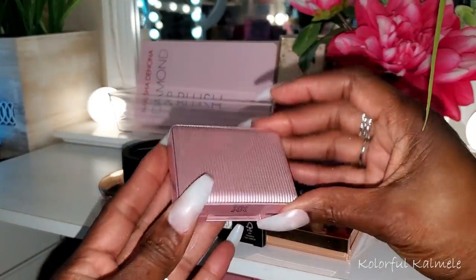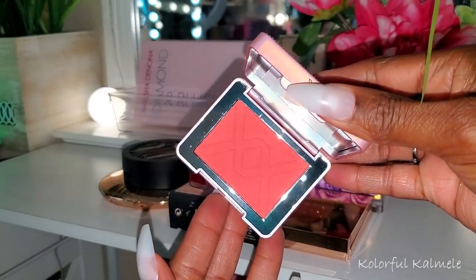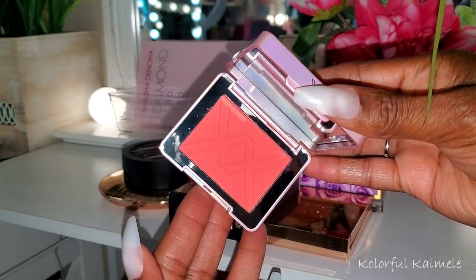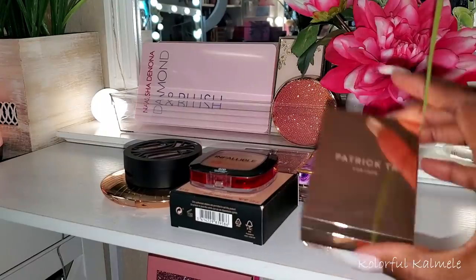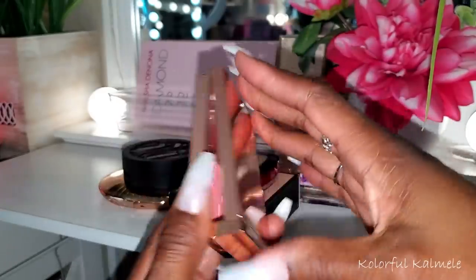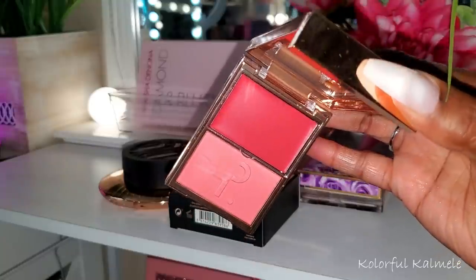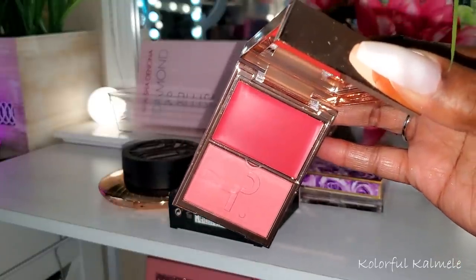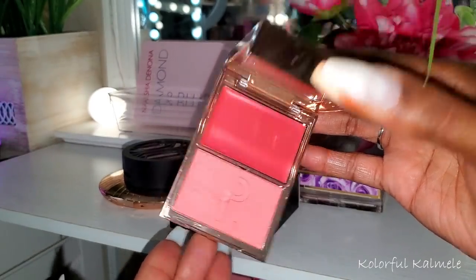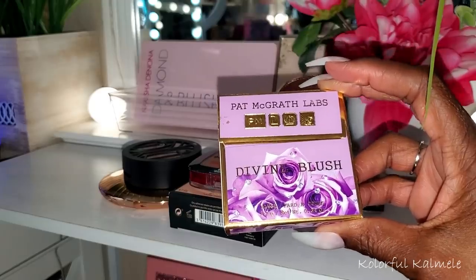This is the XX Revolution Blush in shade Jitter — doesn't that say spring and summertime? Gorgeous. I'm pulling that. Also for blush, this Patrick Ta for Face blush in 'She's That Girl' — it has the cream on top and powder on the bottom. It's actually very similar to the XX Revolution one, so I'm going to see which one I like better. I've been dying to use it.